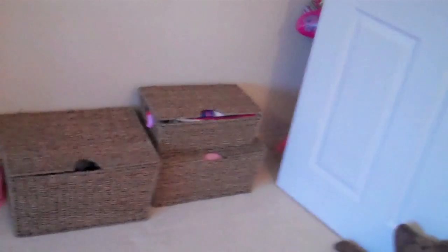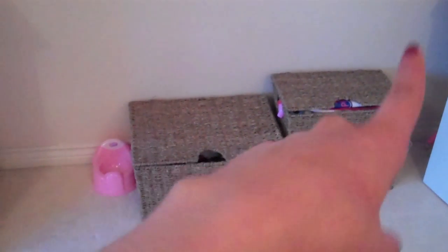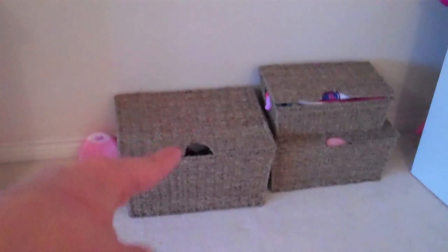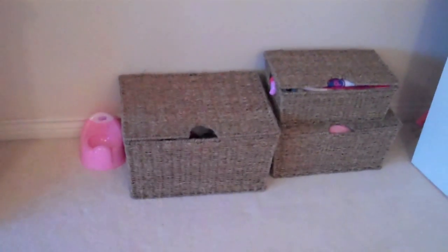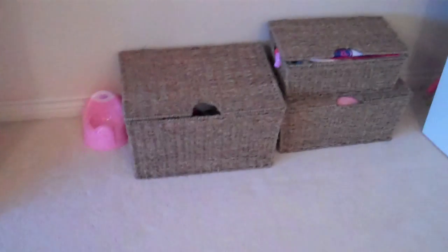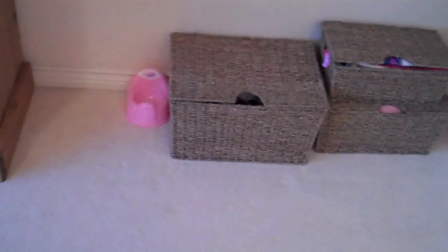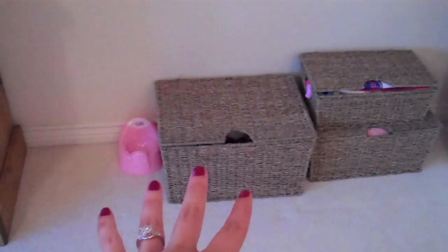Hi everyone. So I sorted out Sienna's toys in the living room the other day. I got some new boxes, kind of storage for them. So I thought I would show you. Sienna is in the background if you can hear her — she's trying to play with Daddy. I thought I would show you how I kind of store her toys downstairs. She doesn't have a lot down here.